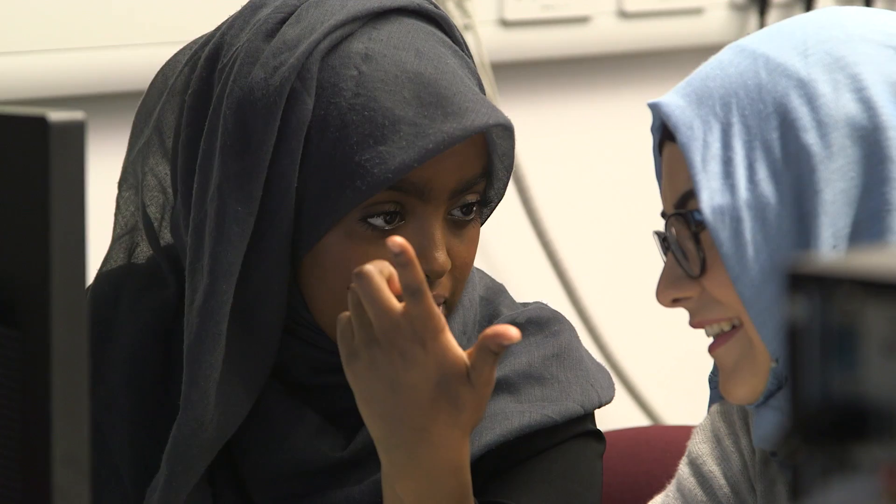I chose to study therapeutic radiography because of the science and technology involved and the patient interaction that you get from it. It's also something which I thought would give me great job satisfaction — to be able to help people while also doing something that I'm passionate about.